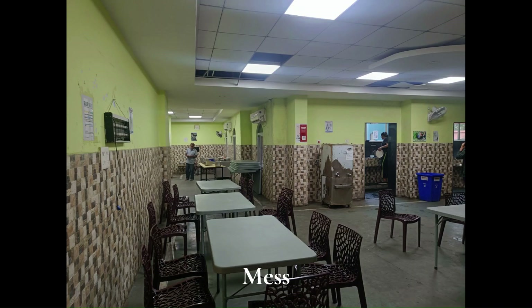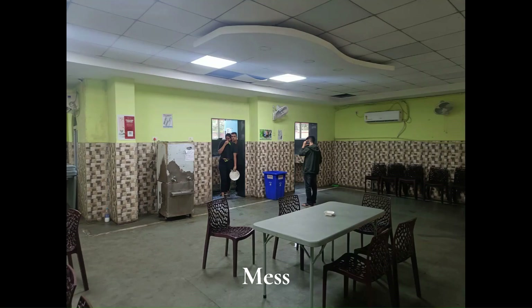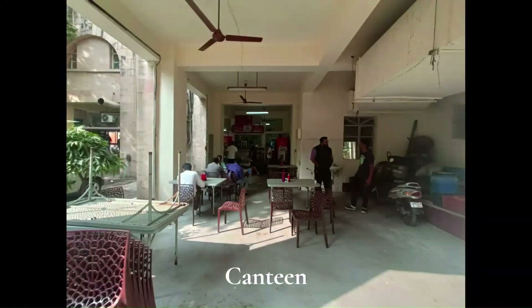The university has a fully functioning mess where you can get your breakfast, lunch, snacks, and dinner. And if at any point you get bored of the mess food, you can go to the canteen which serves amazing food.